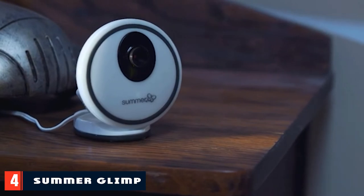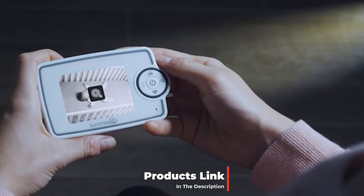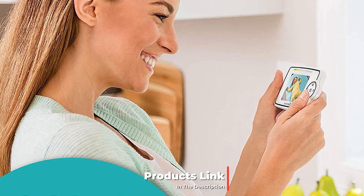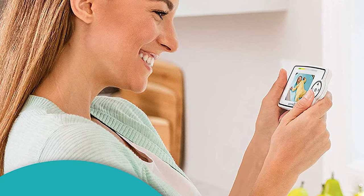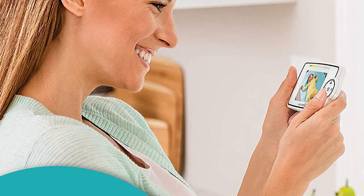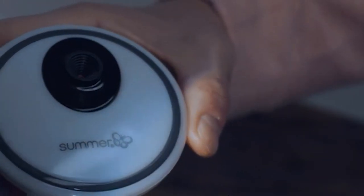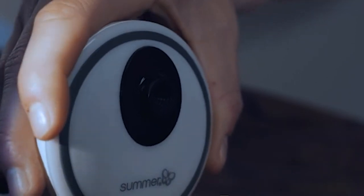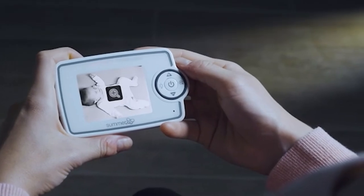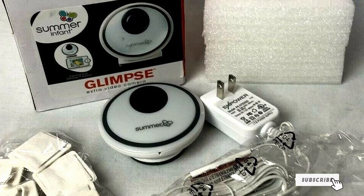Next at number four we have the Summer Glimpse extra video camera. Summer is a popular brand of baby monitors, and the Glimpse, although on the more affordable end of their offerings, is a strong entry-level monitor with more than enough features to get the job done. It offers an ample display screen, good picture quality, a power-save mode, a zoom feature, and the ability to add up to four extra cameras. It also offers a nightlight you can operate remotely from the parent unit — a nice feature when you need to navigate the nursery at night.